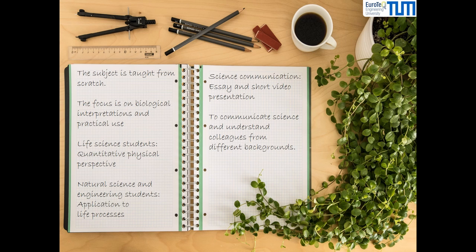A part of the course will be science communication. Students will write an essay and make a short video on a biothermodynamic topic. The videos will be graded by students from other universities and lecturers. Thus, students will be able to communicate scientific concepts and findings, as well as to understand the perspective of colleagues with different scientific and cultural backgrounds.